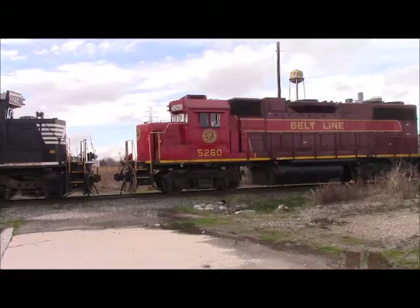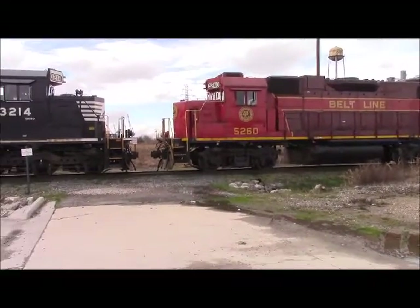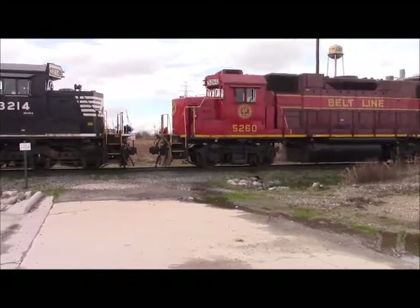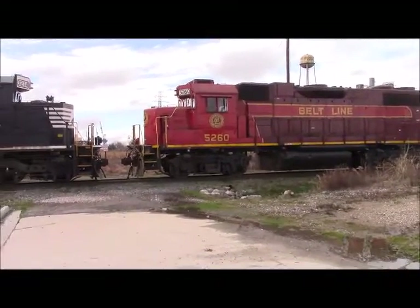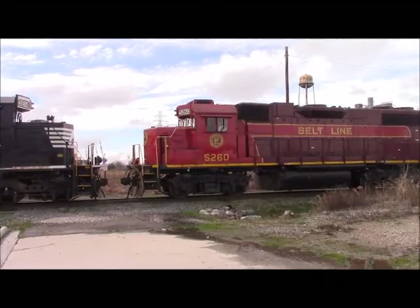We have both engines started — we've got the GP series started and the SD series. I'm going to step aside for just a minute and let y'all listen to the GP38-2 on the right and the SD40-2 on the left, so take a listen.